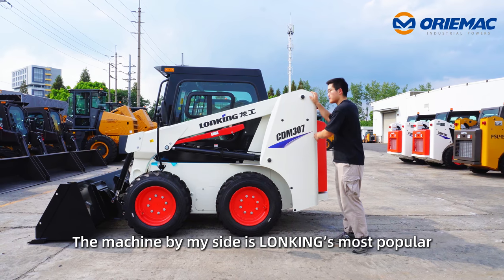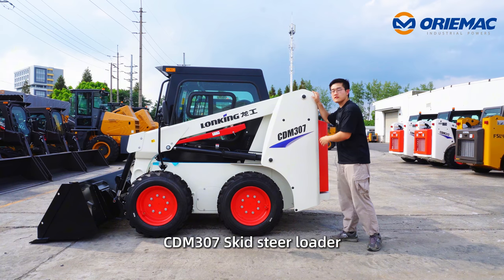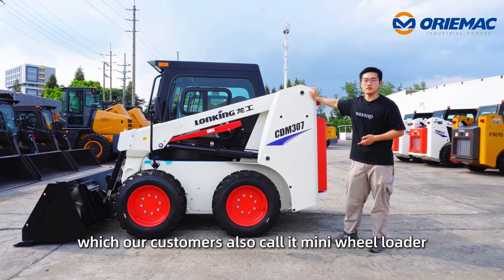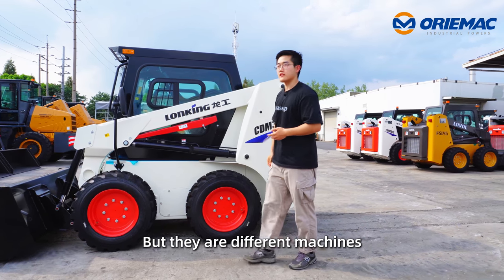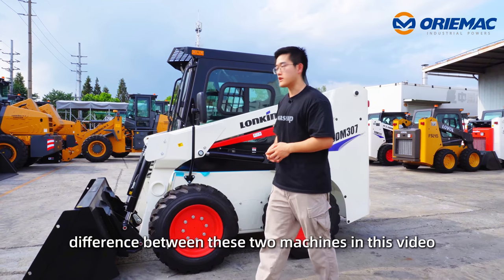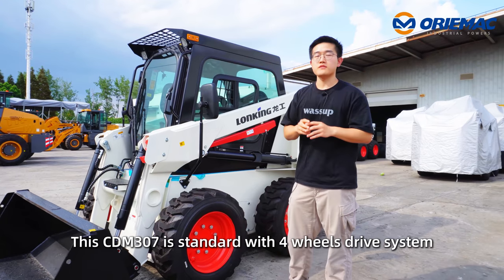The machine by my side is Long King's most popular and classic product, CDM307 Skid Steer Loader, which our customers also call it Mini Wheel Loader. But they are totally different machines, and I will introduce you the difference between these two machines in this video.